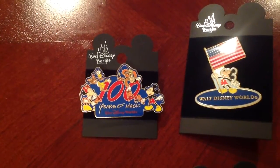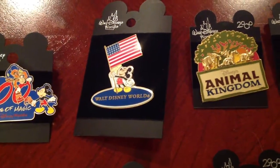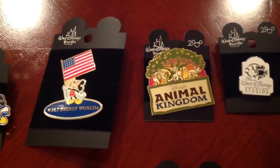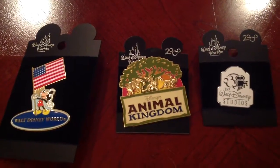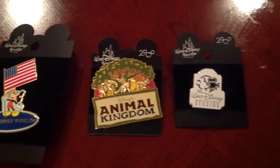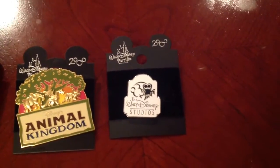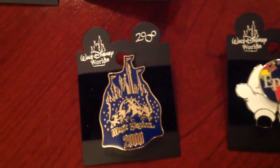Next up, 100 Years of Magic — Walt Disney World — kind of a classic pin there. Animal Kingdom, which I always thought was kind of cool because if you can see, it's even on the logo in the park — the dragon. I know they don't really have anything about dragons in there, but yet they still have that in the park emblem, which looks cool. And then the Walt Disney World Studios, Epcot, and the Magic Kingdom.